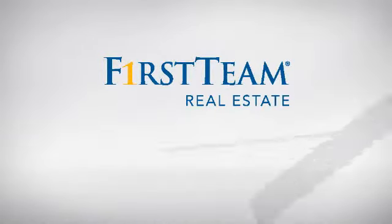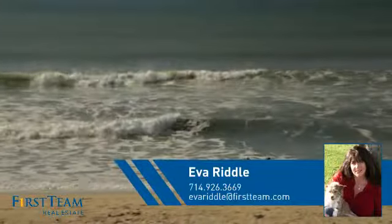At First Team Real Estate, you'll find just the right home for you. This video is brought to you by your real estate agent, Eva.